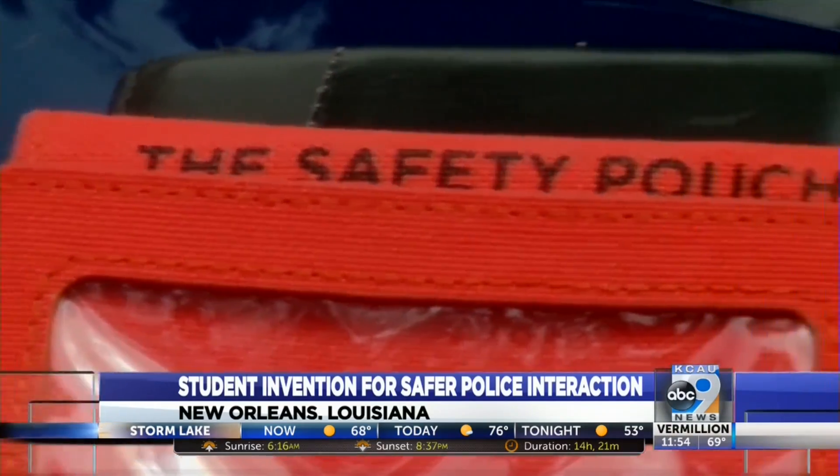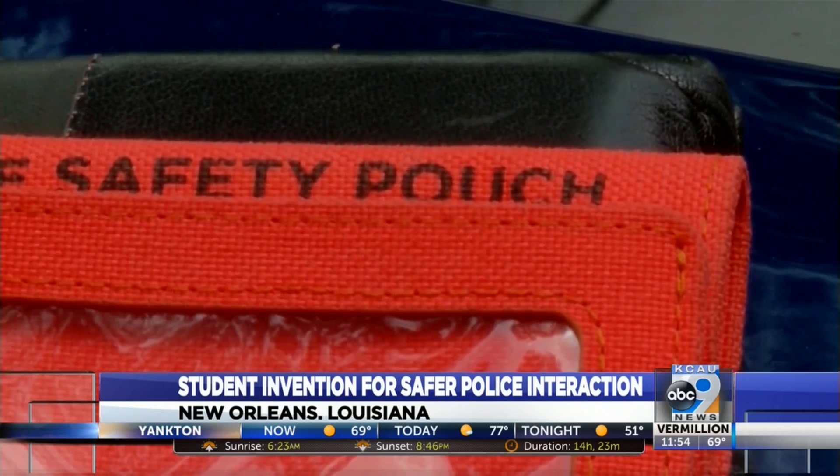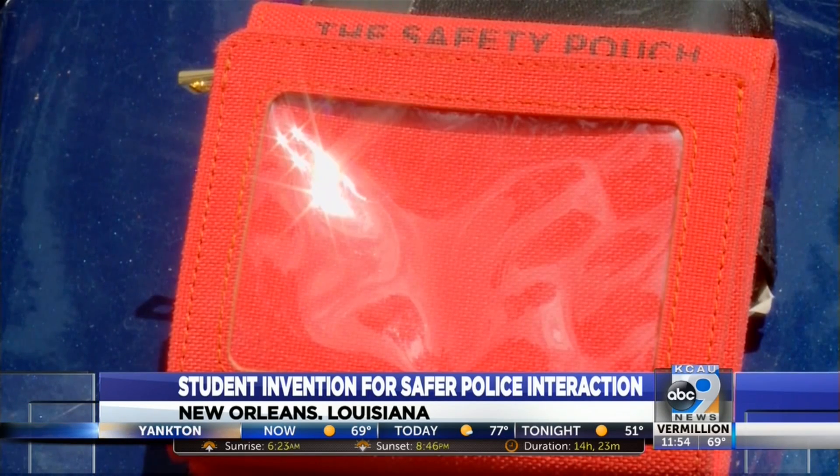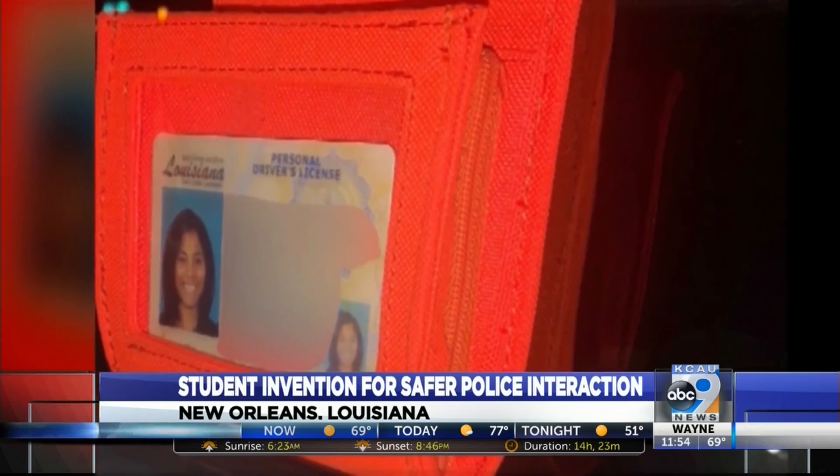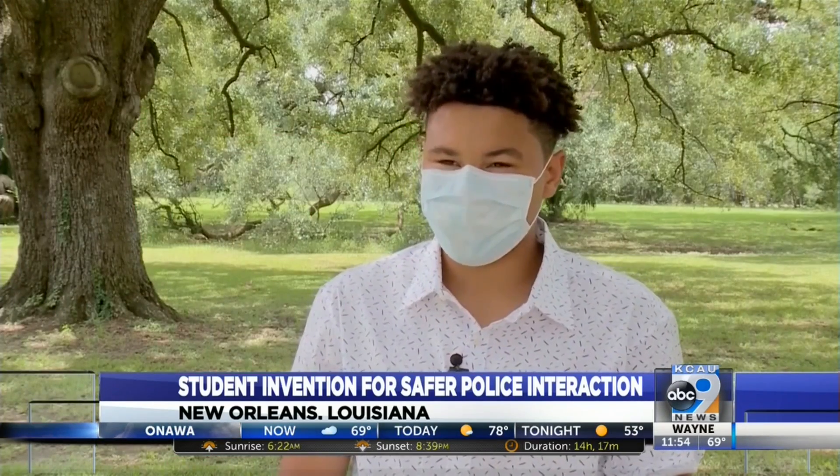This conversation between David Price and his parents inspired him to create this small orange item. The 18-year-old Loyola student made the safety pouch as a project for a business class. The project for their mid-term was to come up with an idea that would bring a societal change that they would like to see.